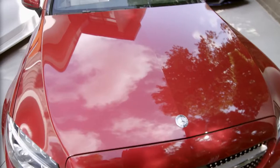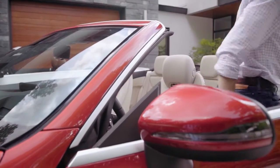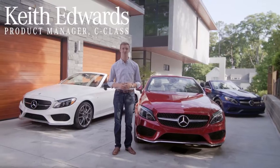For the very first time, Mercedes-Benz has developed a C-Class Cabriolet, and it's a beauty. With a long hood and a rising belt line, the C-Class Cabriolet has very appealing lines — refined, European, and contemporary.